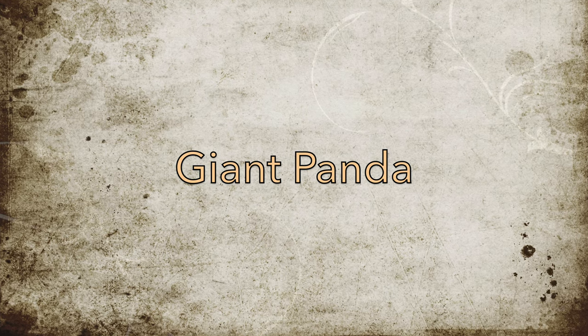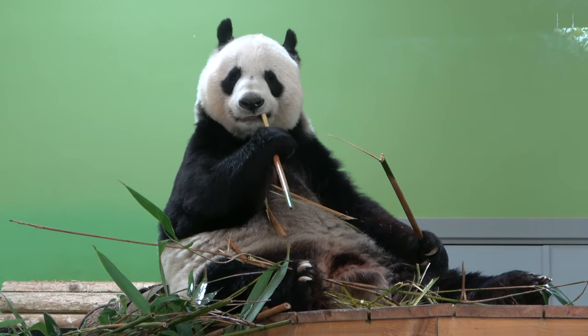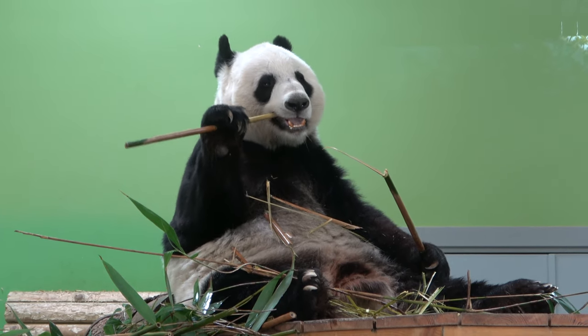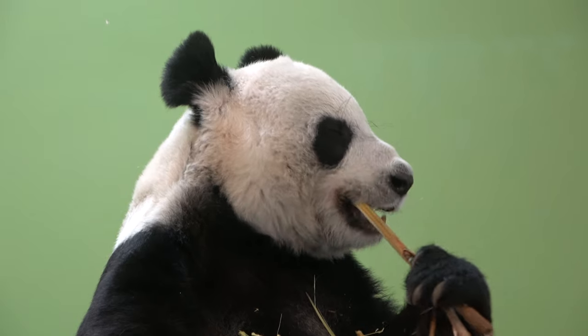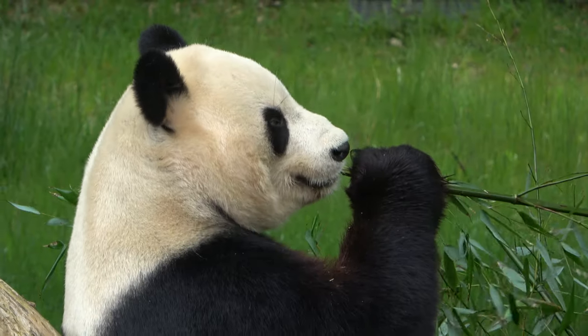Giant pandas are one of the hardest animals to come by in the UK, with only one zoological establishment housing them. This establishment is Edinburgh Zoo, which is home to two giant pandas named Tian Tian and Yang Guan, with Tian Tian meaning sweetie and Yang Guan meaning sunshine. These pandas are on loan from China, and their loan has recently been extended by two years.